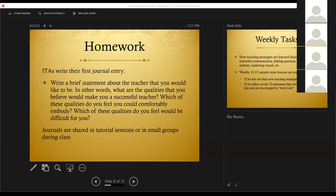Their first assignment is to write what we call their teaching identity statement in their notebook. It says: write a brief statement about the teacher that you would like to be. In other words, what are the qualities that you believe would make you a successful teacher? Which of these qualities do you feel you could comfortably embody? Which of these qualities do you feel would be difficult for you? The idea is to make a statement: who do you want to be as a teacher, what do you feel comfortable doing, and what might be hard for you? For example, you might say, I want to be funny, but I don't feel like a funny person — so that would be something that would be difficult.